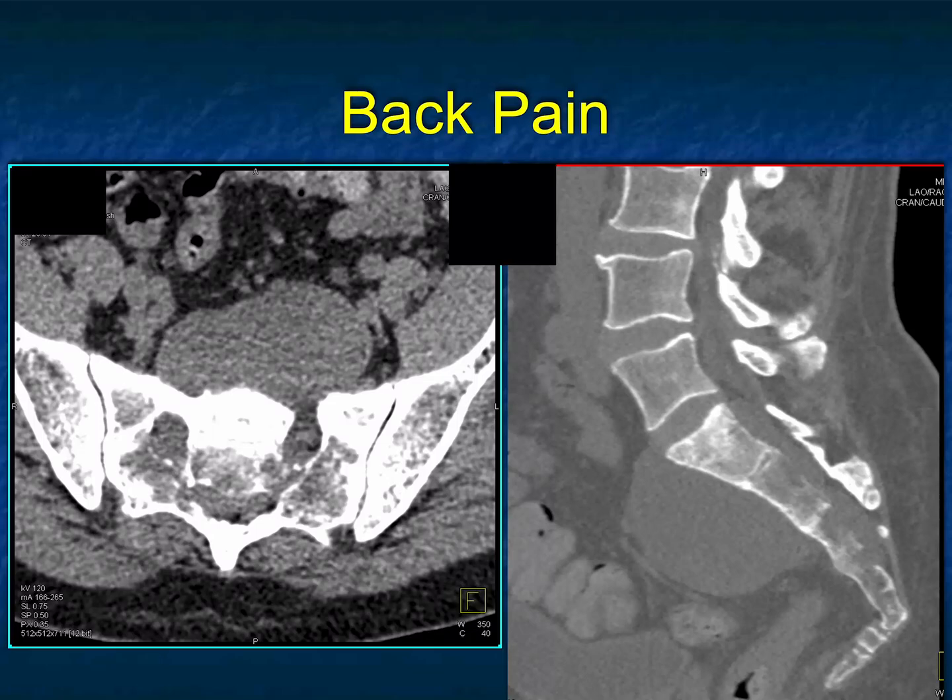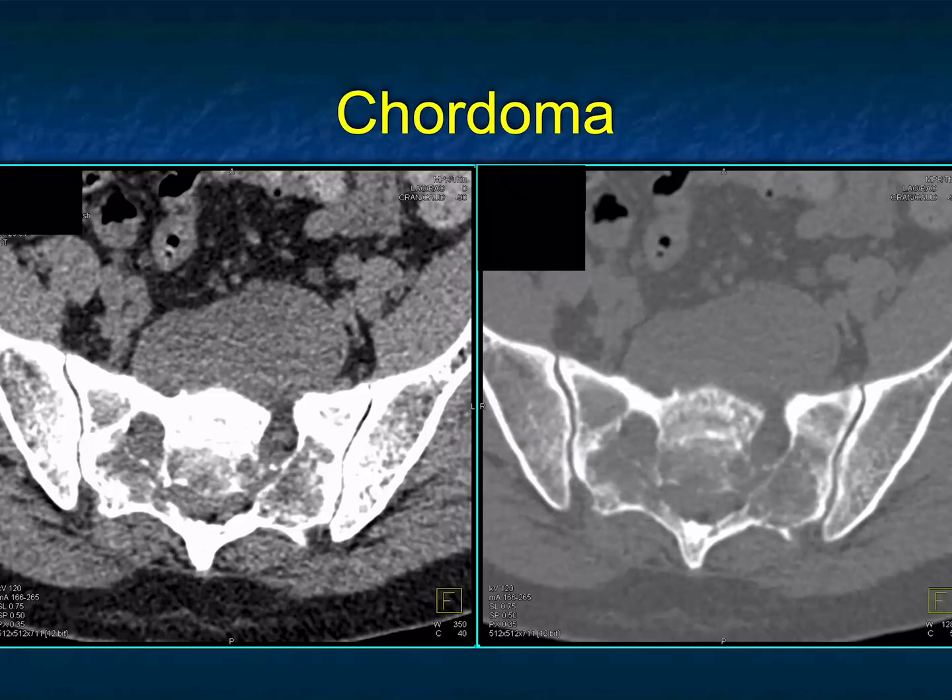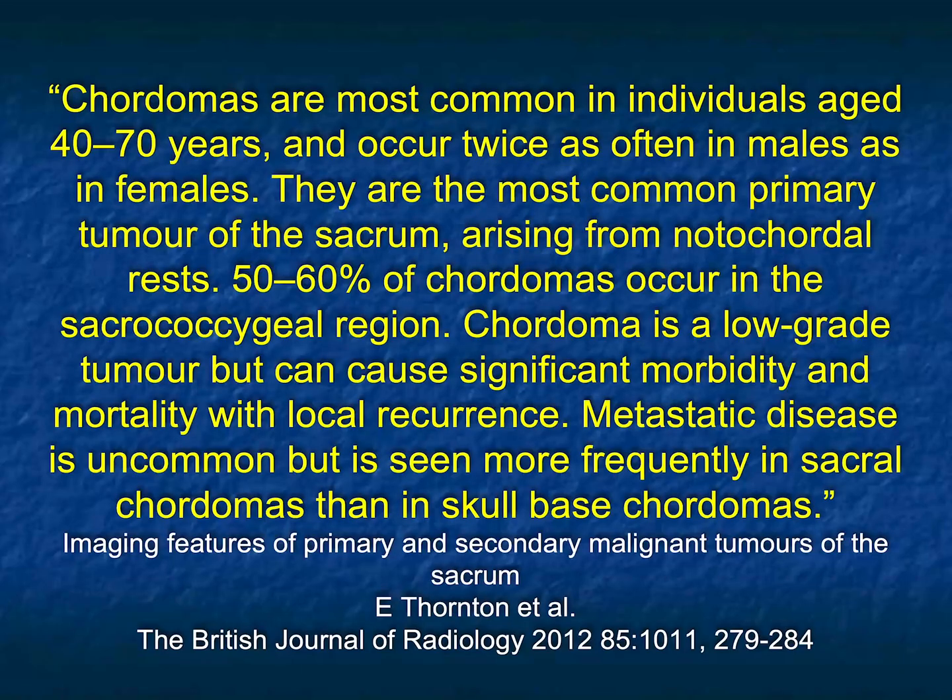You could also think about unusual things like extramedullary hematopoiesis, which gives more sclerotic changes in bone and is commonly seen in thalassemia, but typically not as bulky. This was a chordoma — remember, at the cervical spine and sacral level, chordoma is a very good diagnosis. Chordomas are common in individuals age 40 to 70 and are the most common primary tumor of the sacrum. Chordoma is a low-grade tumor but causes significant morbidity and mortality with local recurrence.